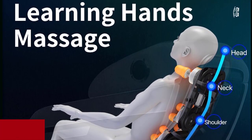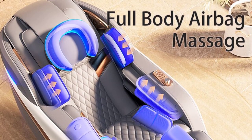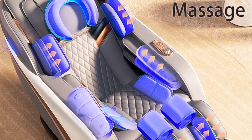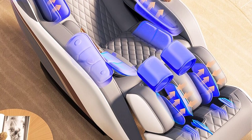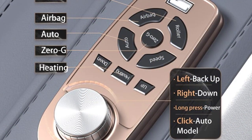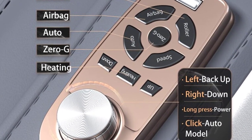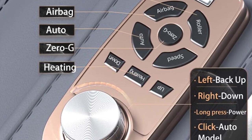Model: JR008. Experience unparalleled comfort and support with the LCD Remote Control Luxury Zero Gravity Foot Spa Massage Chair. Its ergonomic design cradles your body, ensuring optimal comfort during your massage session. The zero-gravity positioning feature elevates your legs to a position parallel to your heart, reducing pressure on your spine and promoting overall relaxation. Sink into the plush cushioning and let the chair's gentle contours embrace you, providing a luxurious and soothing experience.